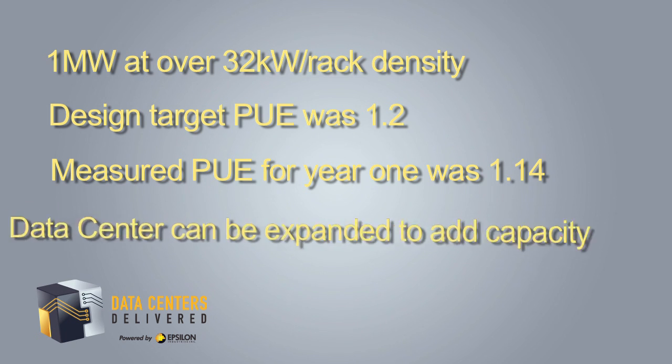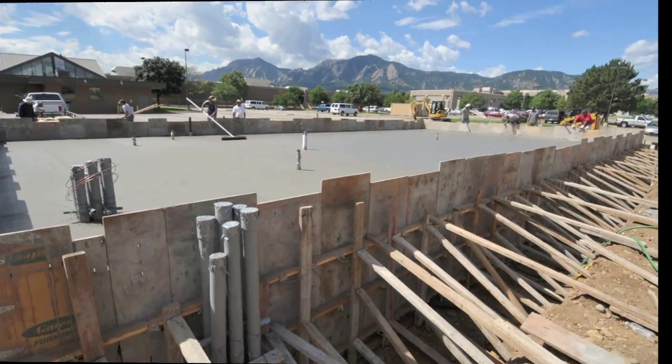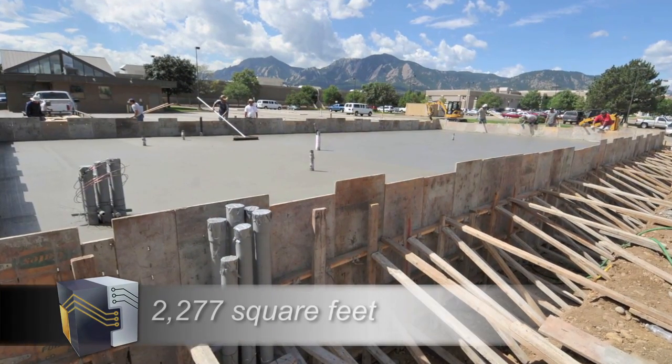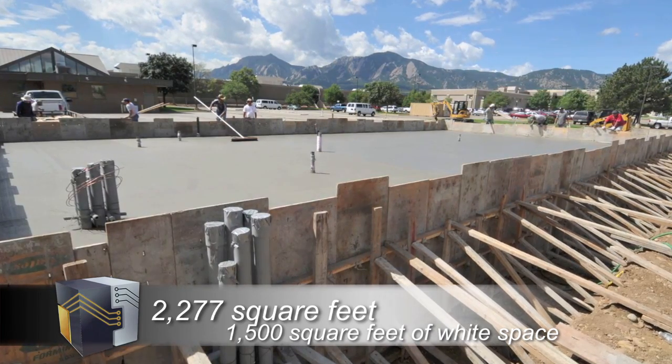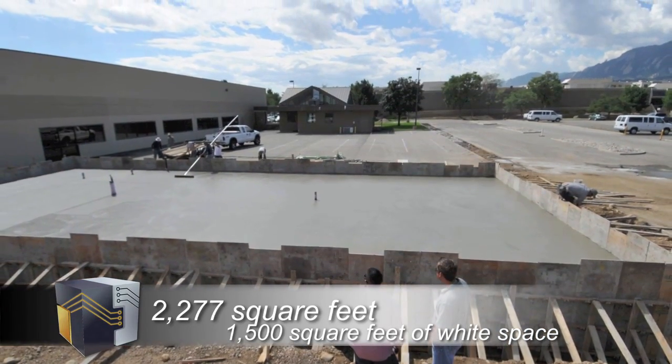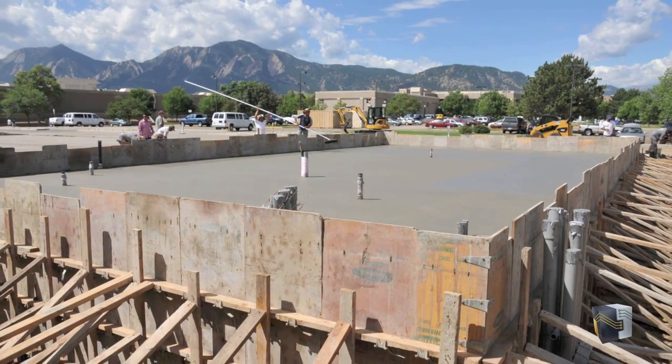Designed as a stand-alone structure, the data center can be expanded in the future by adding additional data center modules. The total footprint of the data center is over 2,000 square feet, which includes 1,500 square feet of raised floor data center space and an additional 750 square feet of integrated space to house the mechanical and electrical infrastructure.